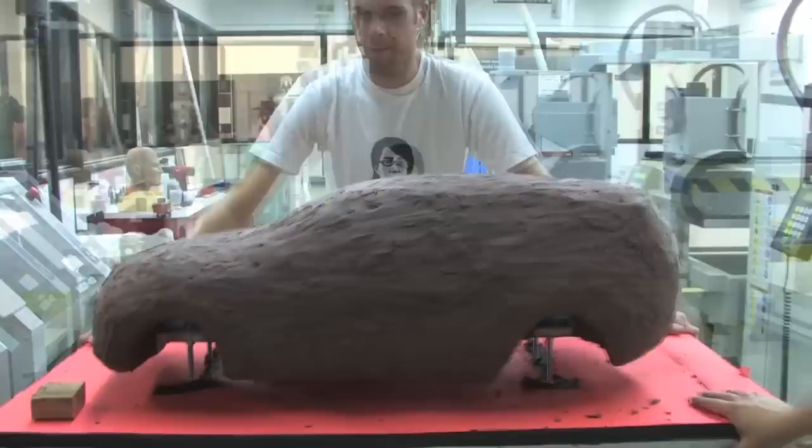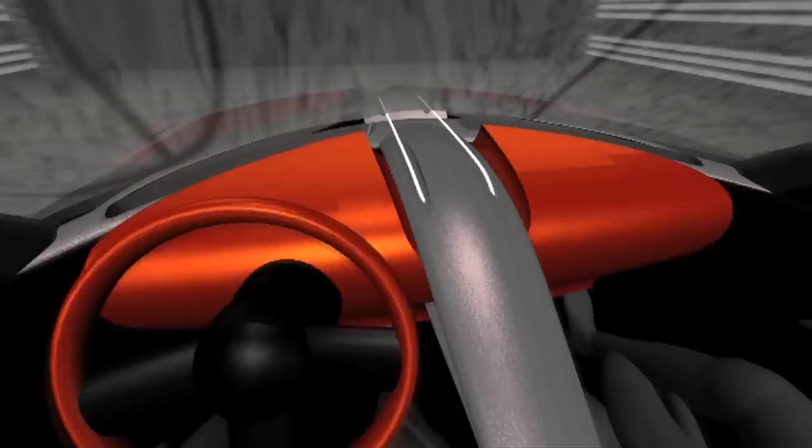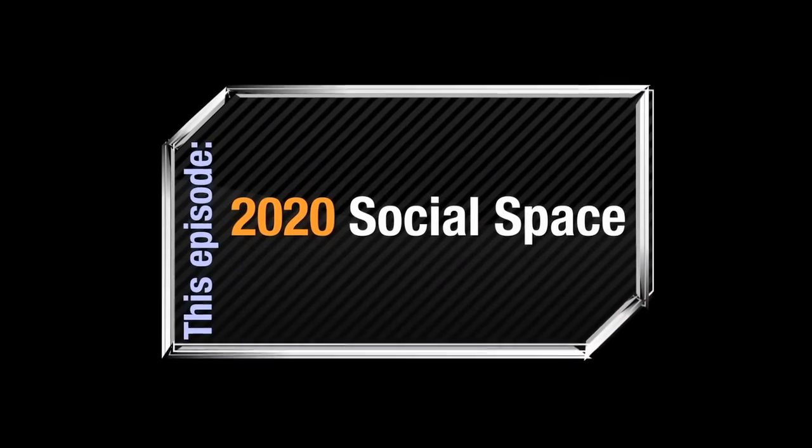Welcome to TransDesign TV, coming to you from the Transportation Design Department at Art Center College of Design in Pasadena. This episode: Social Spaces 2020.